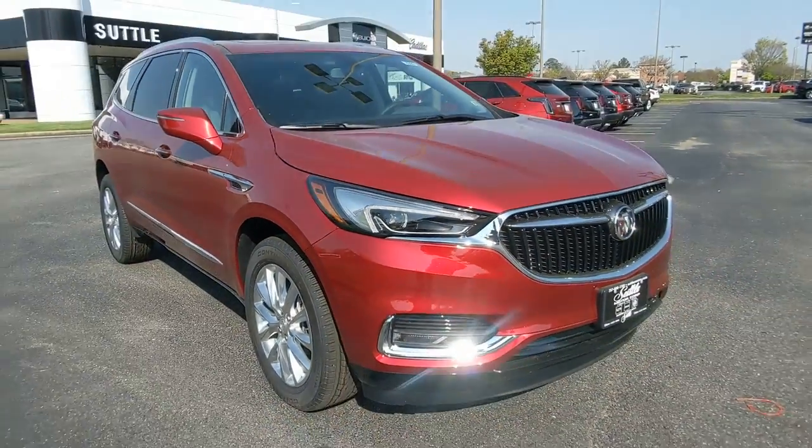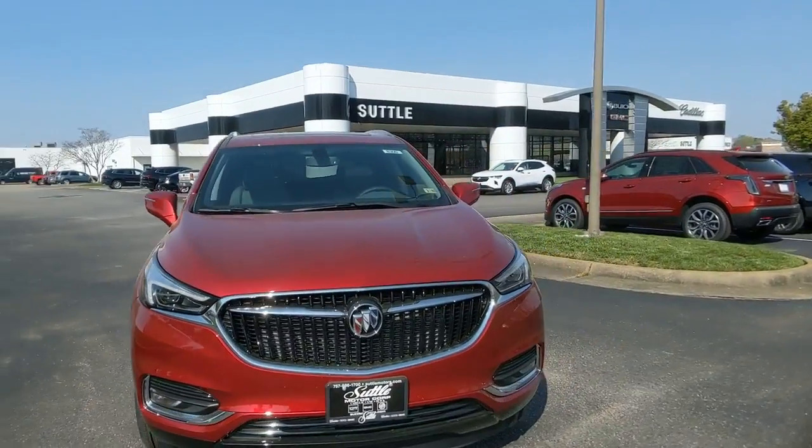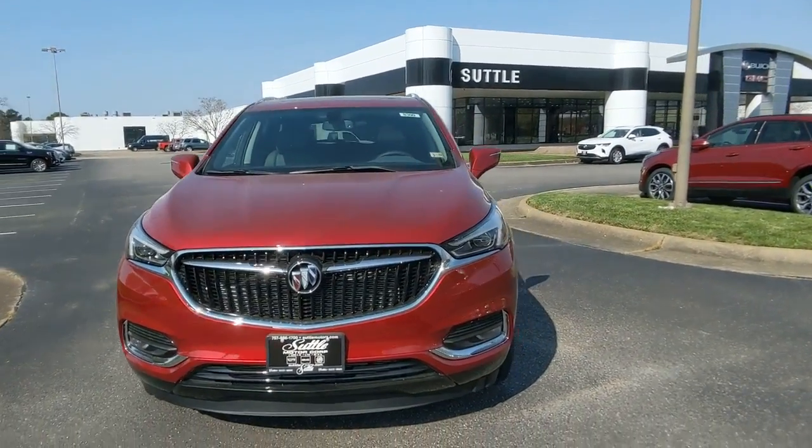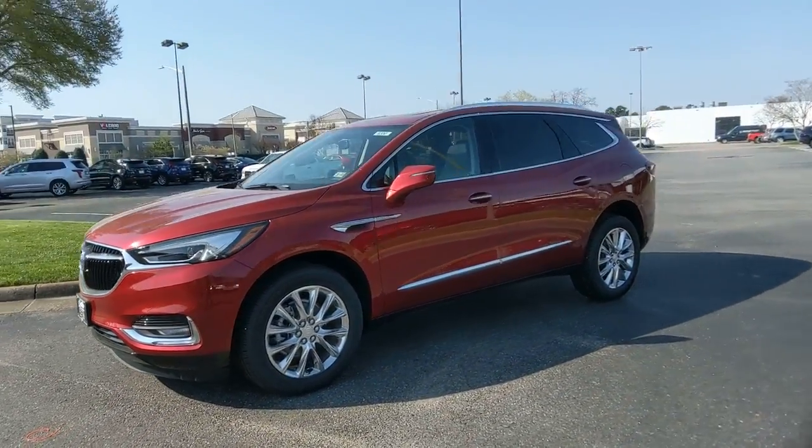Take a moment to check out the 2021 Buick Enclave. The midsize Enclave delivers safety, luxury, responsive performance, and the latest in creature comforts, all with the can-do attitude of an SUV.